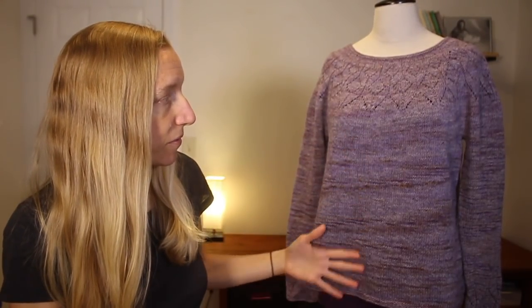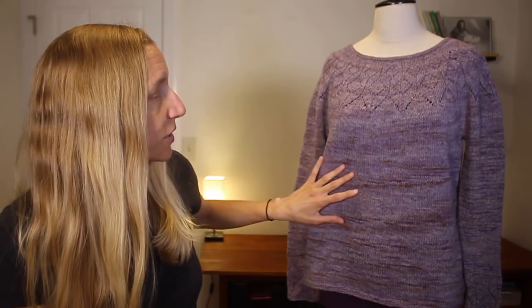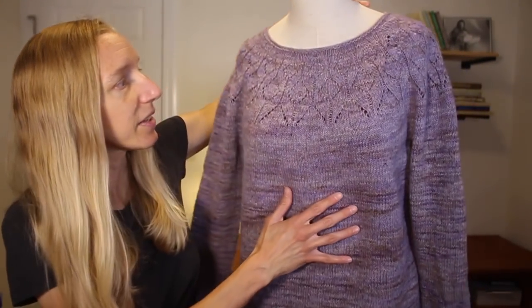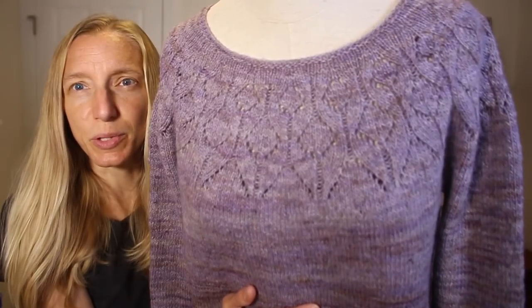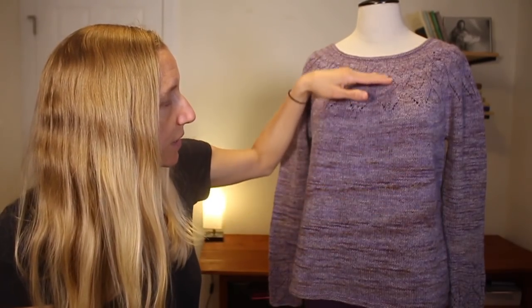This yarn does have a little bit of variegation to it. One of you was asking about 100% wool that is dyed in a variegated way — I would say the Lichen and Lace Rustic Heather Sport is one of those yarns. You can see some really nice variegation going on, and there's less up here with the lace. It doesn't actually disturb the lace too much. If you're going to use a variegated yarn, oftentimes you wouldn't do cables or lace because you're competing with yourself — but in this case it has enough of a purple color in the background to make it work.